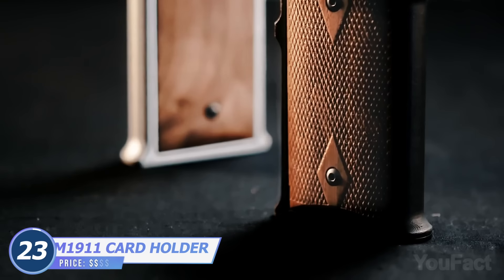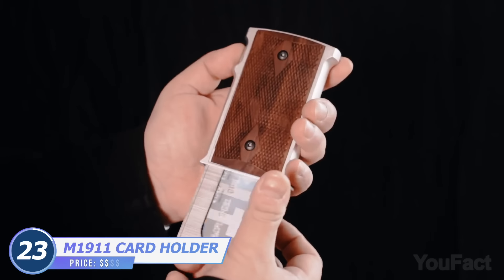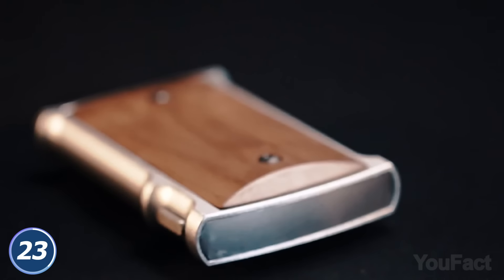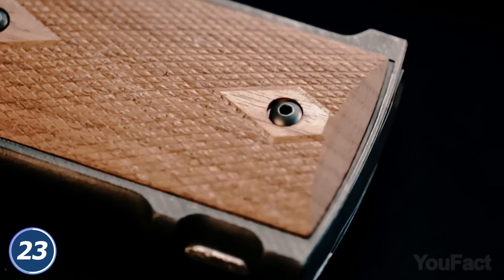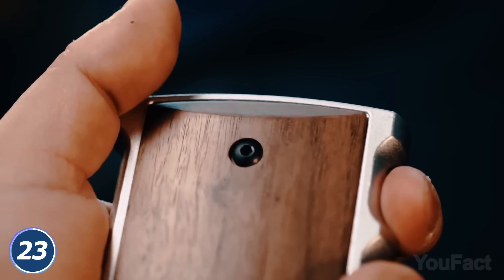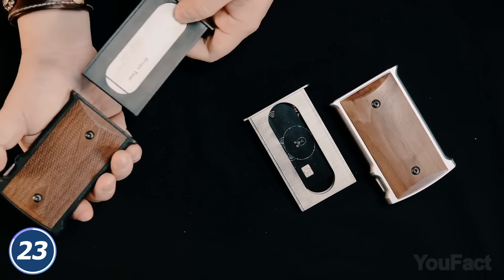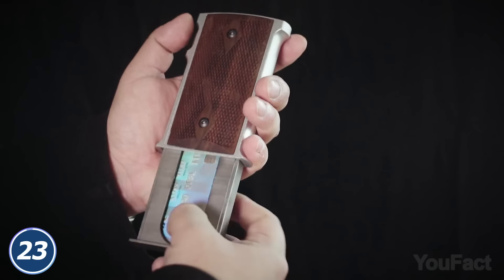Although this thing looks like an M1911 magazine, it's actually just a card holder. Instead of bullets, you can load it with 6 cards, 20 business cards, or about 6 cigarettes. Just like the original pistol, the card holder is made from the same materials and even has the double diamond pattern, so it won't lose its premium look with time. When you need a card, just press the release button and the inner magazine will drop into your hand. With your finger, you can remove the card you need. Slide the inner magazine back inside to hear that unmistakable reload click.